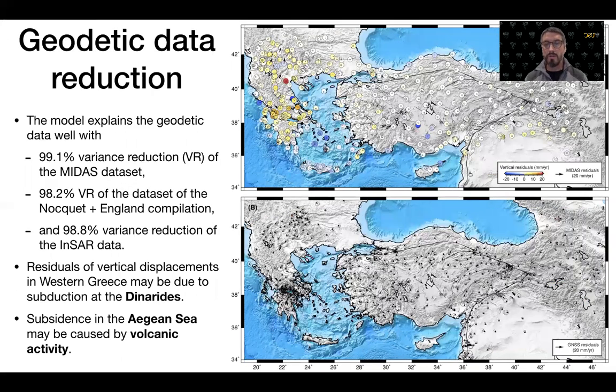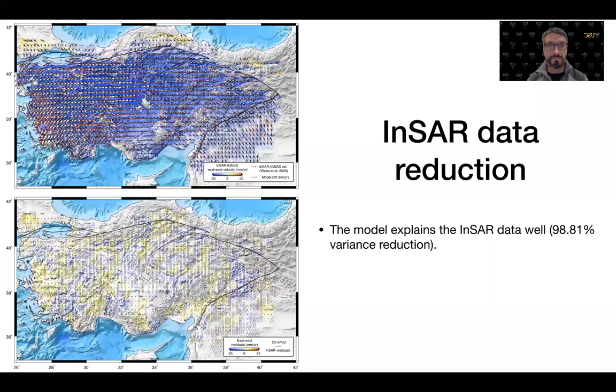The model explains the geodetic data very well, providing variance reduction of the MIDAS data above 99%, and above 98% for the InSAR velocity field. The data fit for InSAR is particularly spectacular, with variance reduction above 98%. So the model is satisfactory in terms of explaining the data.